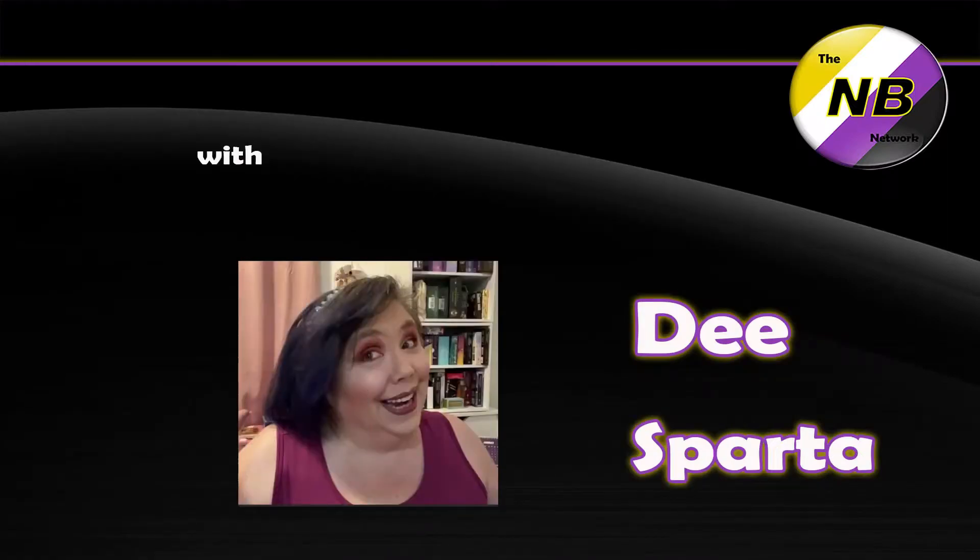The MB Network with Dee Sporter. Hello, hello, hello. It's me, Dee, and welcome to the MB Network.